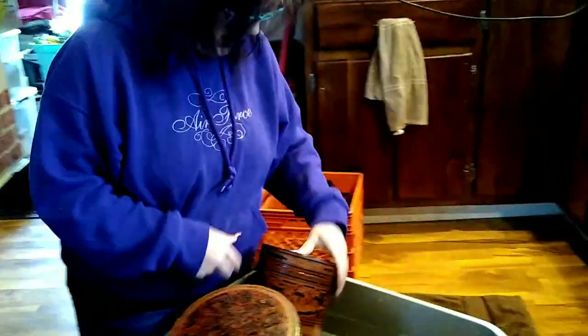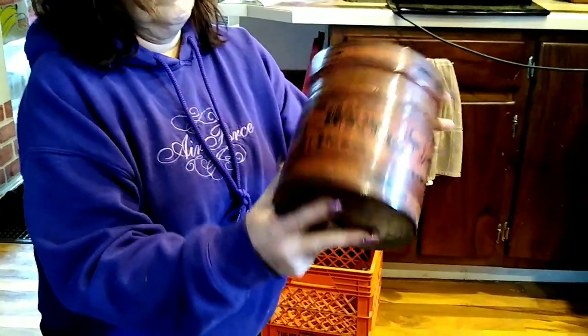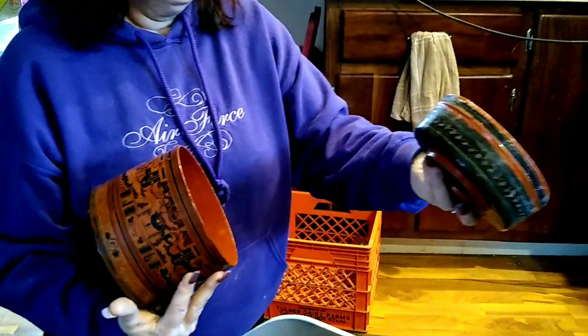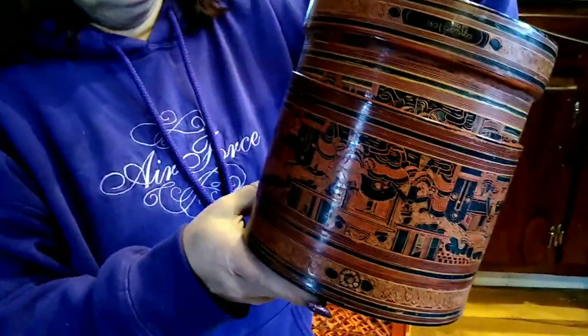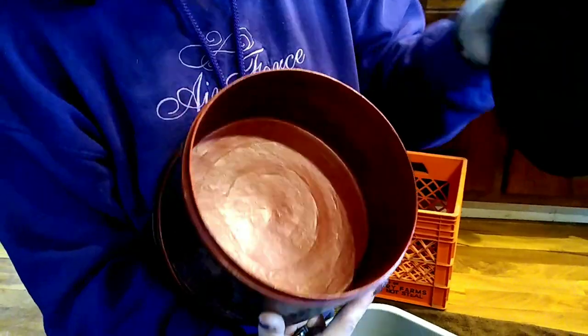We got another tote with some items — I don't even know what they are, but they go together. We have a few others that we have to figure out. Does anybody know what they are? They go inside of each other like that — they're beautiful. Here's another one; it opens and there's like a false bottom. Very interesting.